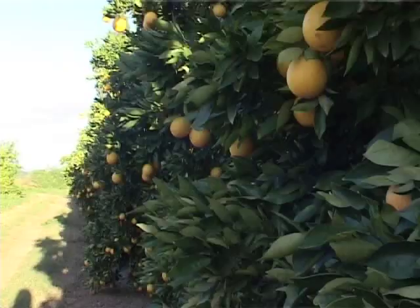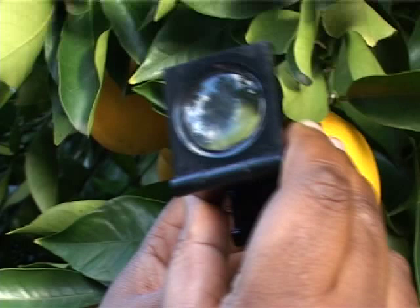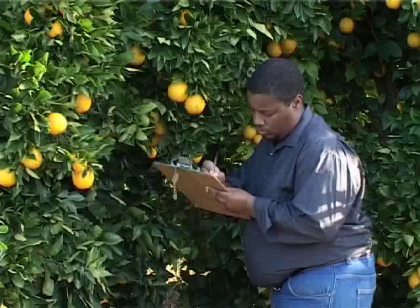Monitoring is the cornerstone of integrated pest management. It's impossible to implement a successful IPM program without reliable and efficient monitoring. This consists of either trapping for certain pests, but in most cases and for most pests, it will be visual scouting on the tree for the occurrence of the pest itself. In addition to the pest, one can also look for the presence of natural enemies. All of this helps one in accurate decision making.